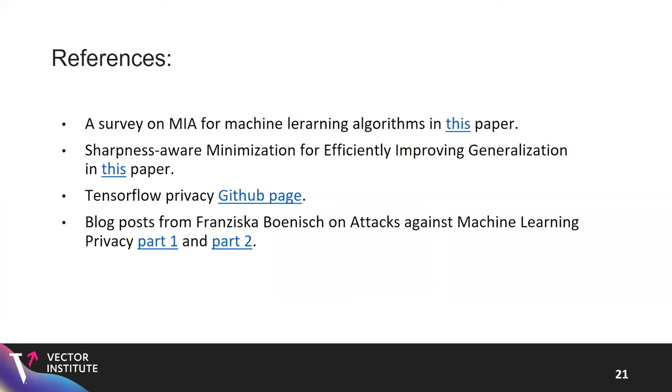That concludes my presentation. Here are the references I used. Thank you.